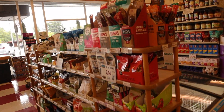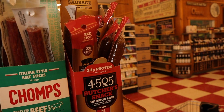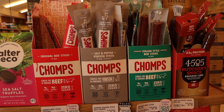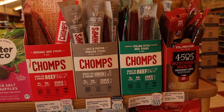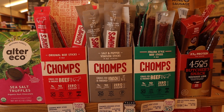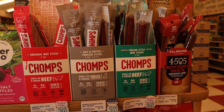Until I get a Thrive order put in, I'm just going to grab some of these beef sticks. We like the Thrive Market ones and they're a little bit cheaper, but in between getting those orders — which is maybe once or twice a month — we like to just grab a few things to have on hand at the house for snacks. They have the Italian style which we got last time, and they're fine, so we'll get a few of each.